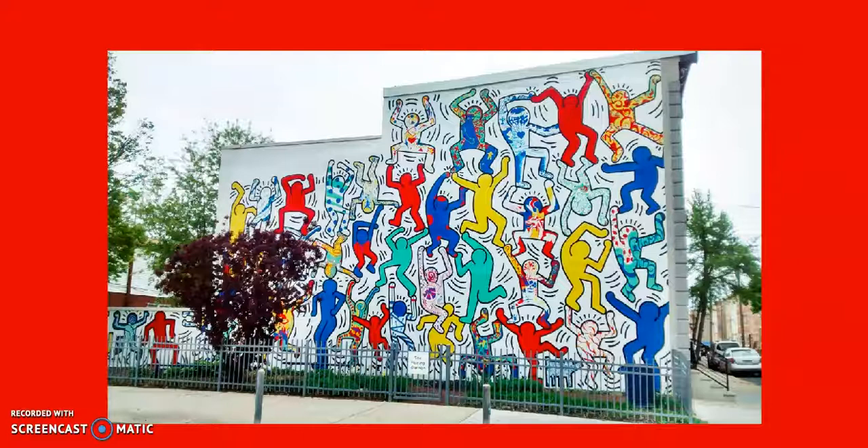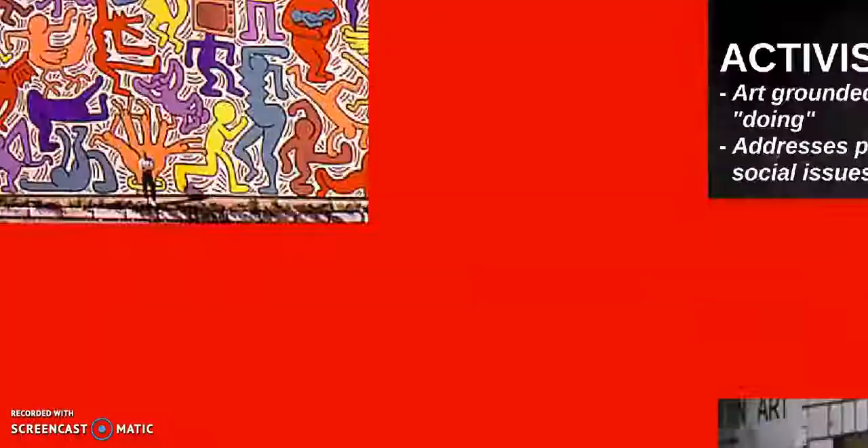This mural I actually saw in real life. My husband and I were driving around the city of Philadelphia and I looked down the street and saw something very bright, so we had to turn around the car to check it out. This painting was made by Keith Herring and you can see how the figures fill up the whole side of the building. This mural is a little bit unusual because most of the figures are solid but some of them have patterns and designs inside of them. It was so cool to see Keith Herring's artwork in real life.